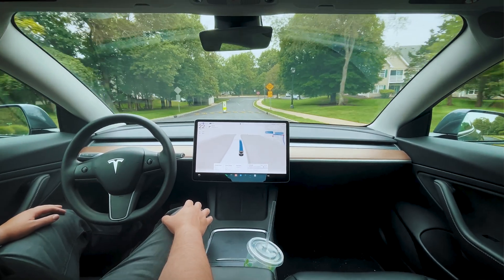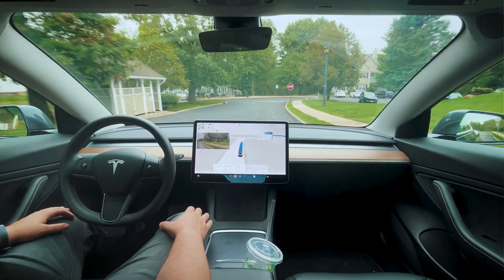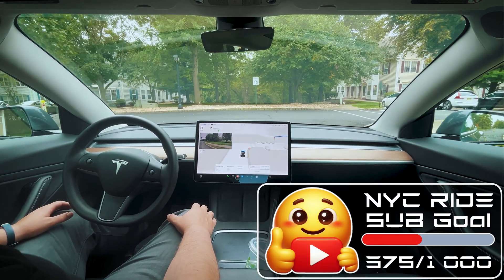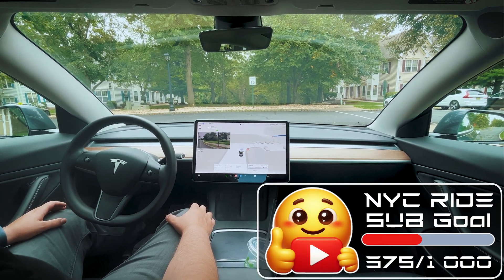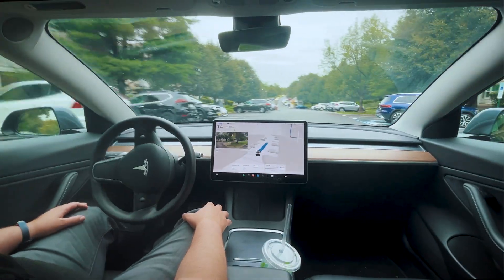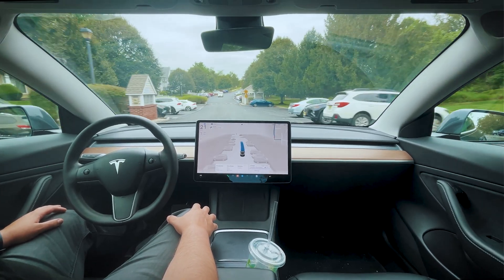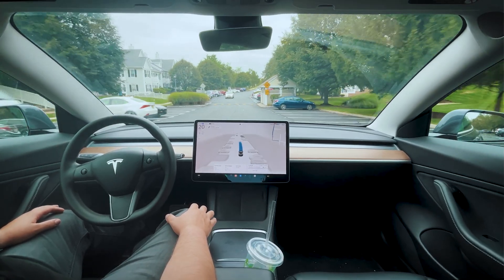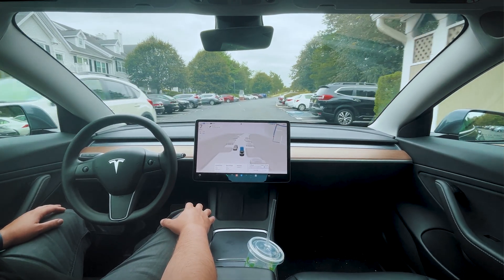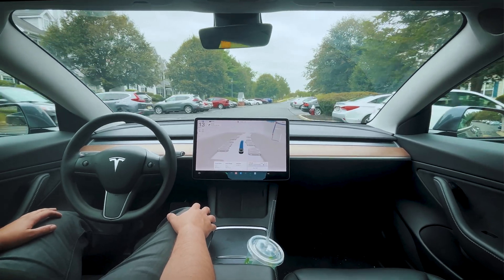It's accelerating quite fast to this speed bump — oh gosh, it just took that speed bump at 25 miles an hour and did not even attempt to slow down. We are on hardware 3, version 12.5.1.5. Good quick turn on the stop sign there. Wow, did not slow down for that speed bump at all going downhill. But it is slowing down for this next speed bump to a decent six miles an hour — that's very comfortable.